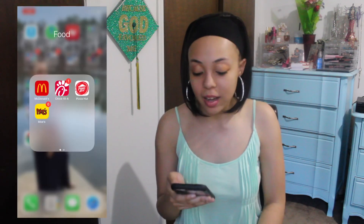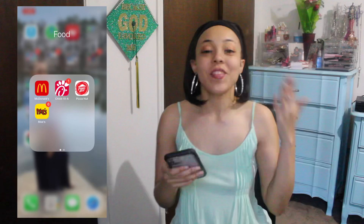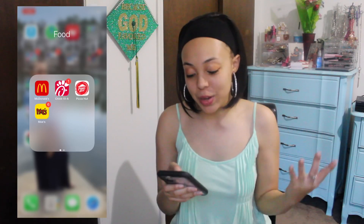Food! I've got McDonald's, Chick-fil-A, Pizza Hut, and Moe's. I have a variety of different food apps on here, but majority of them I wasn't even using.